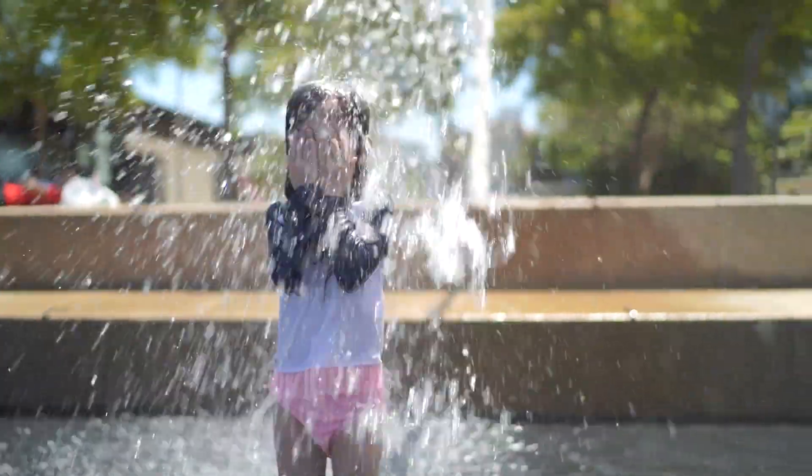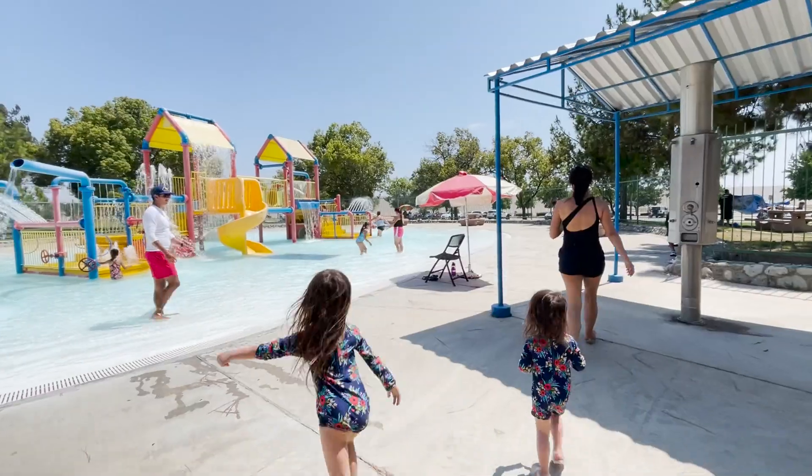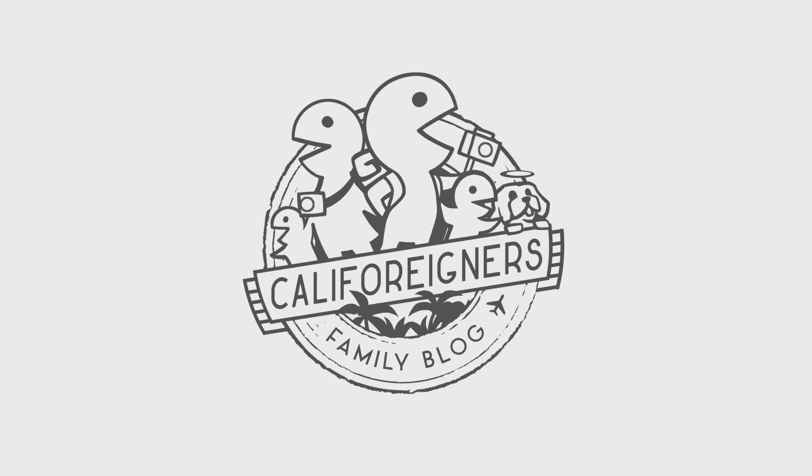If you're looking for something like this but can't make it out to Sesame Place, the Waterfront Park in San Diego is an easy free option. And in LA County, our favorite inexpensive option is the water play area in Santa Fe Dam. Thanks for watching our show!